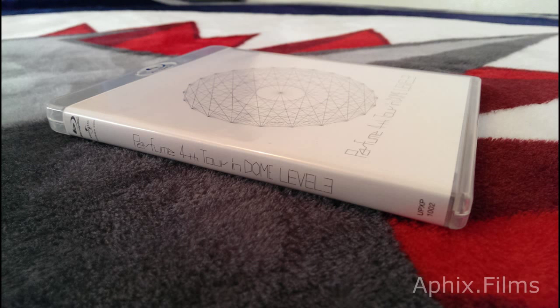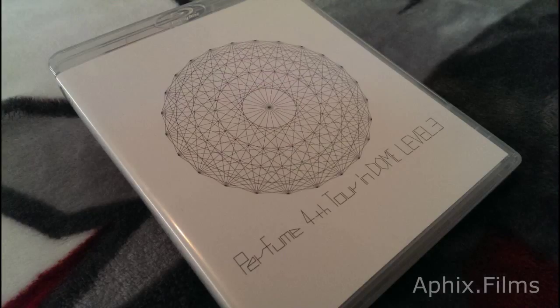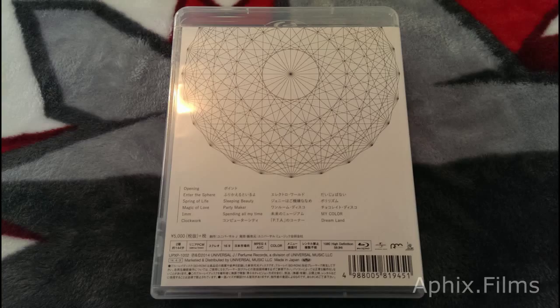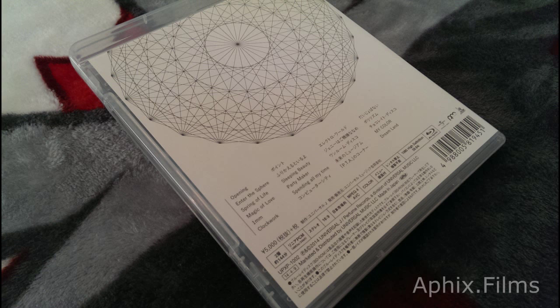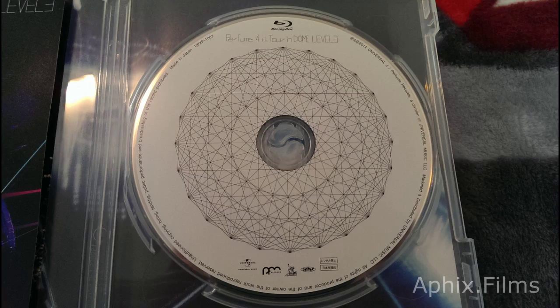Look at Perfume's 4th Tour in Dome — finally getting around to the photo fly-through version. The unboxing is on my channel, guys, check it out. This Blu-ray is a nice piece. This is one of those pieces you need in your collection. If you're a collector of Perfume media, this is a crucial piece.